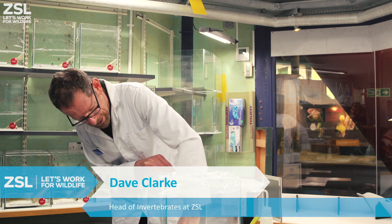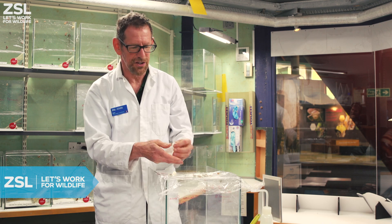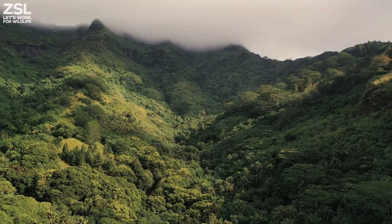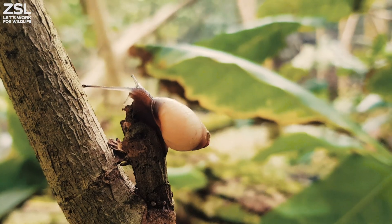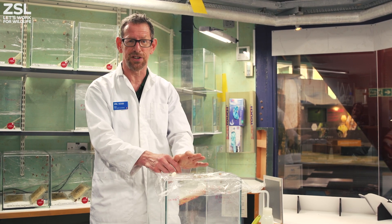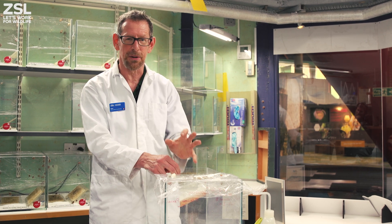What is amazing, having been working with this species for so long, is that we've been involved in rescue collections from the wild when they were going extinct, to now, several decades later, being able to put them back into the wild where they belong. That's the main aim of any conservation breeding programme, and it's one of the best things about working here at ZSL that we're able to do that work.